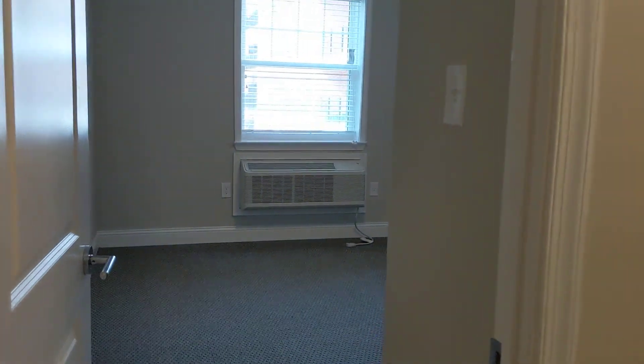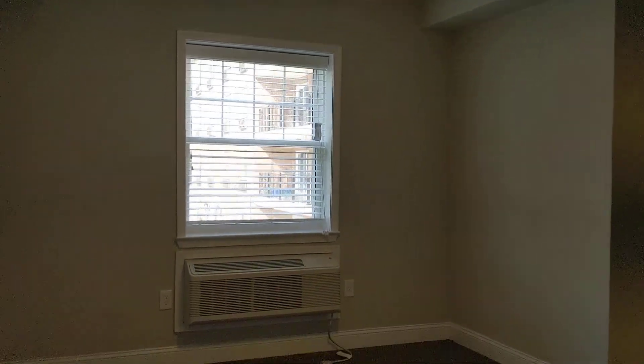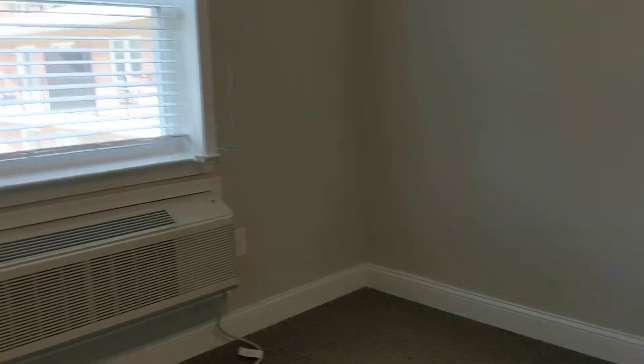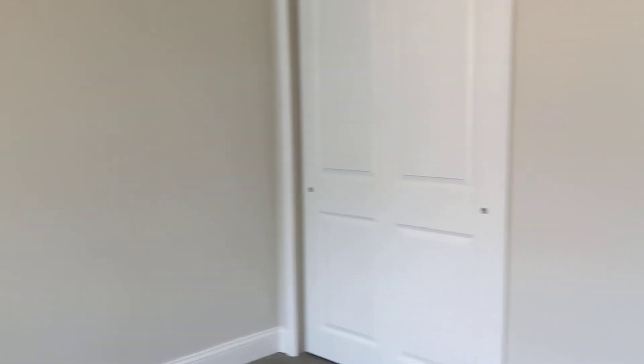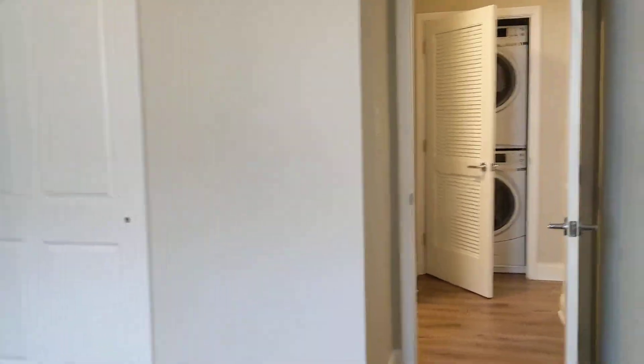And then the second bedroom is here. Ceiling fan and the PTAC, which will control your heat and air, and that can be customized between each room in the apartment here at Radnor Preserve. In your bedroom, you're also going to have a carpeted space, so a little bit more cozy.